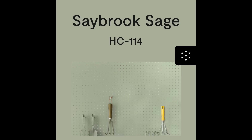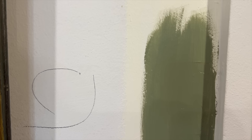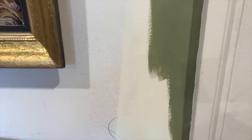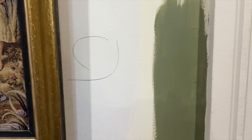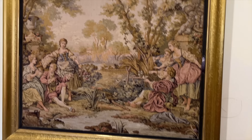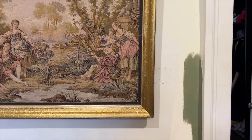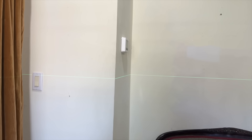The next step was to pick up some paint. I got Saybrook Sage by Benjamin Moore — this is the colour on the wall. It is a beautiful deep green. I would have gone a little darker, but I didn't want to go too dark because there's lots of lighting in this room. It's got a nice window, and of course this room is connected to the living room.